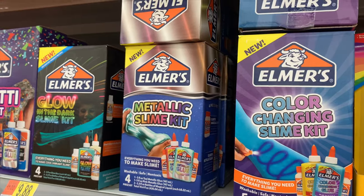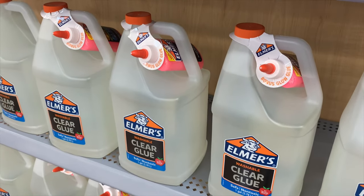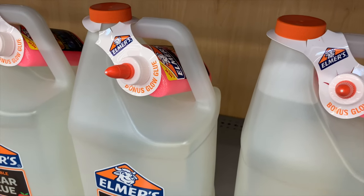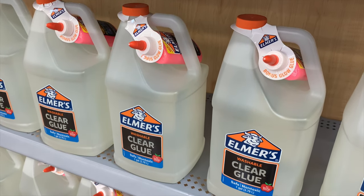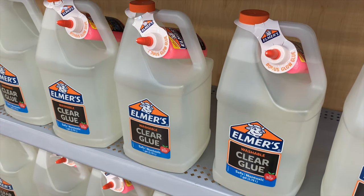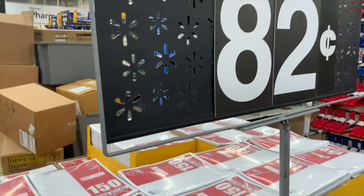Target had these for $19.88 as well, but at Walmart they include bonus glow glue with it. So if you wanted to try that out, you might as well just get this one — you get the big glue too and the glow glue for free. That's pretty cool.